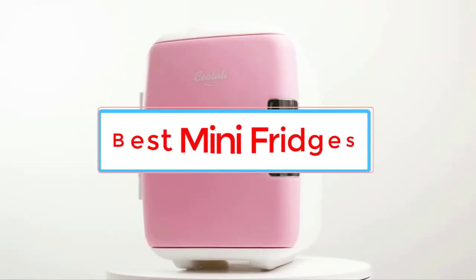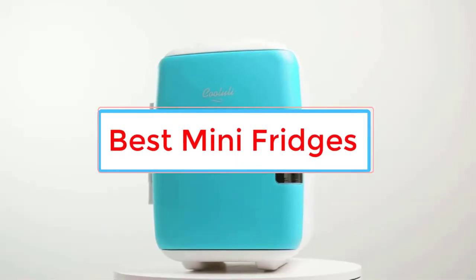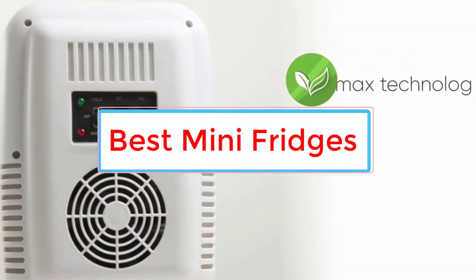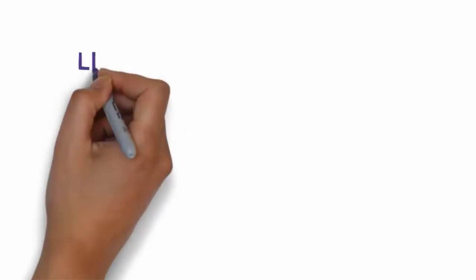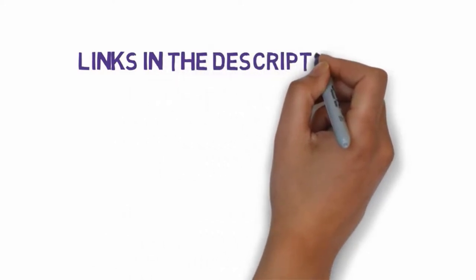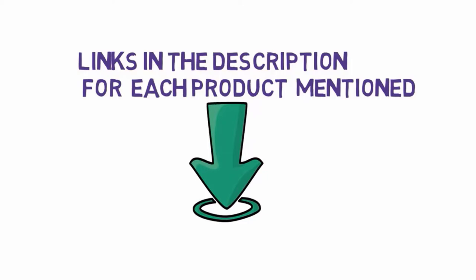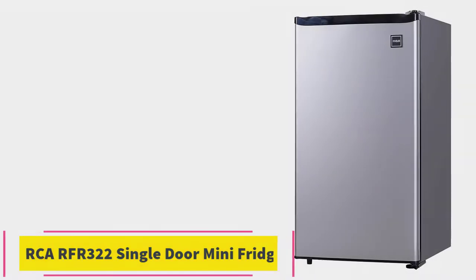Are you looking for the best mini fridges? In this video we will look at five of the best mini fridges on the market. Before we get started, we have included links in the description, so make sure you check those out to see which one is in your budget range.